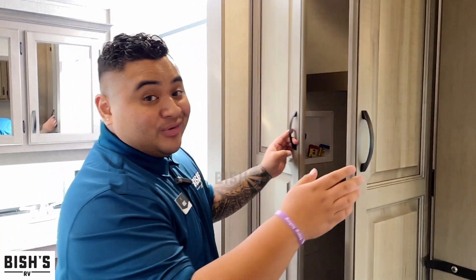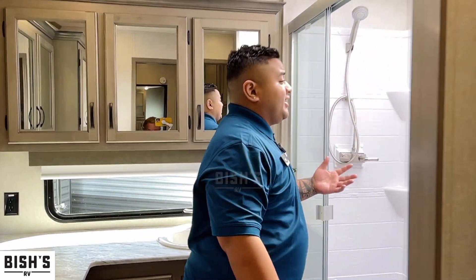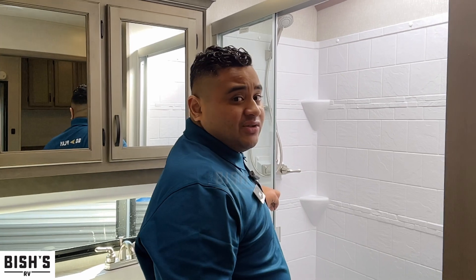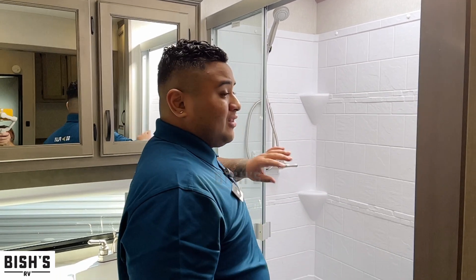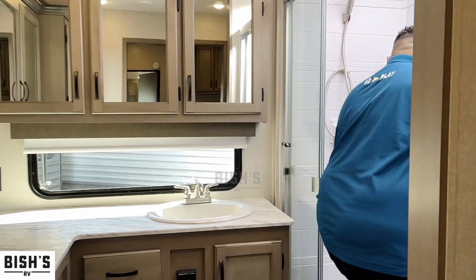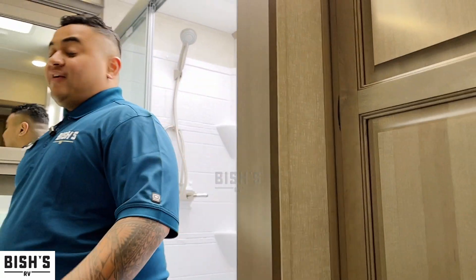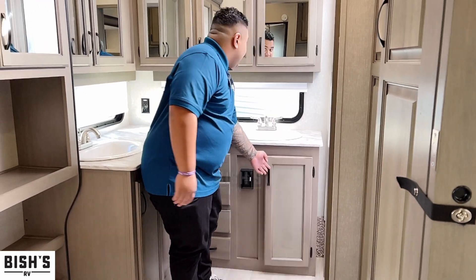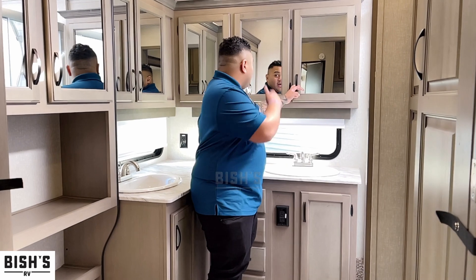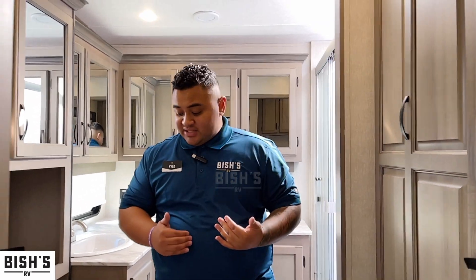There's a walk-in shower here with a nice skylight and it has an actual glass door — not one of those flimsy slide ones. Coming in, you don't feel cramped at all; it almost feels like a shower you'd find in a home. More storage on the bottom and on top so you can check how good you look — it's just a really, really nice coach.